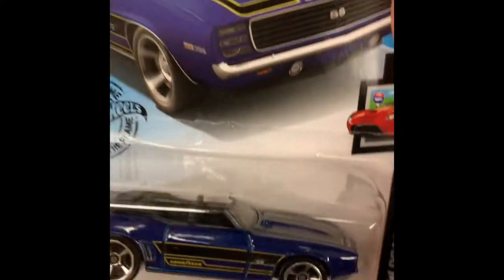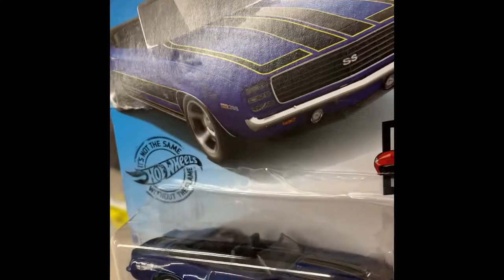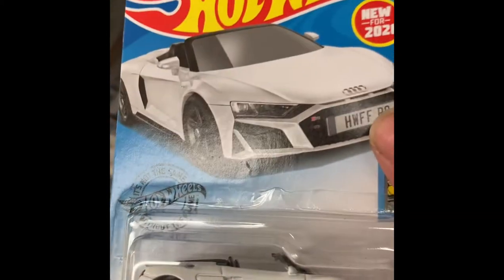We got a Jeep. We got a Camaro. Maybe get that one. I don't know if I have it or not, probably.